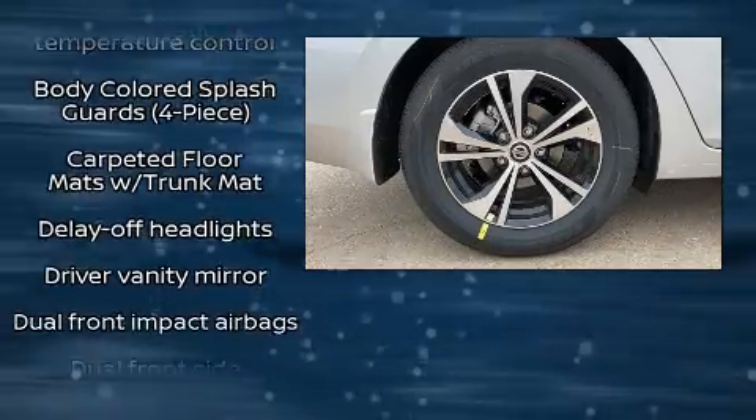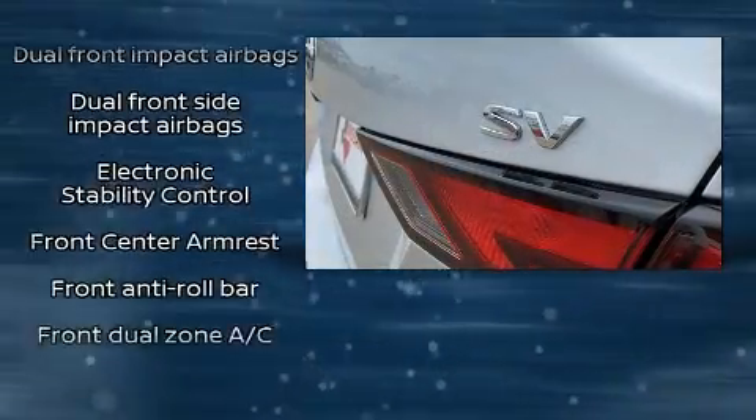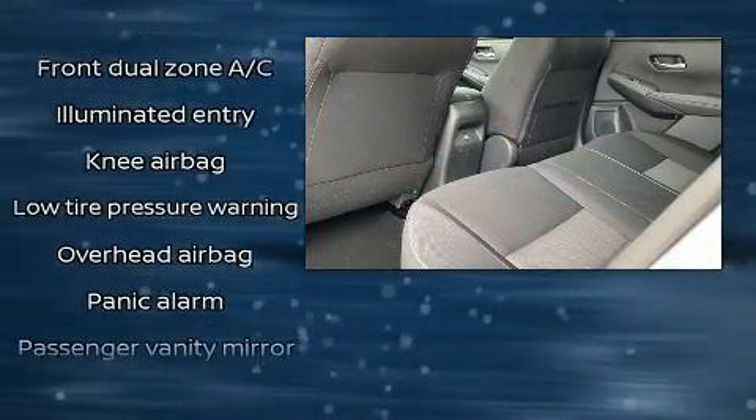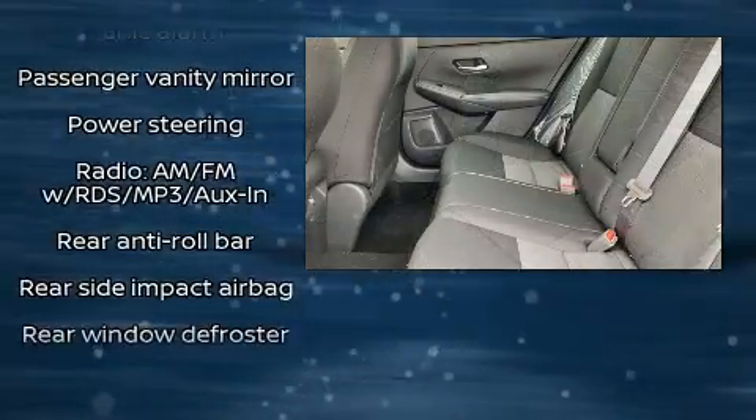Nissan ensures the safety and security of its passengers with equipment such as dual front impact airbags, head curtain airbags, traction control, brake assist, ignition disabling, and four-wheel disc brakes with ABS.